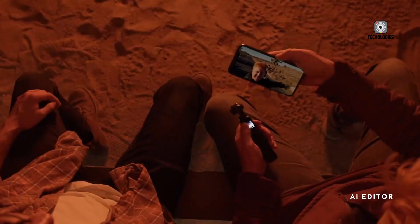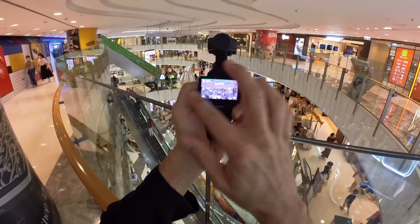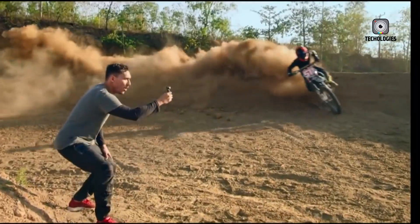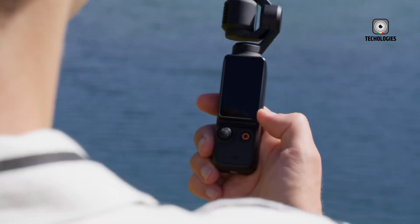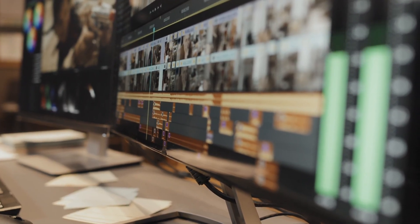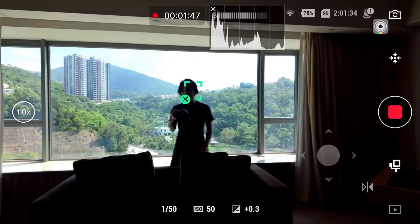The Pocket 4's stabilization system is also rumored to receive major upgrades. DJI is expected to blend mechanical gimbal stabilization with advanced electronic algorithms, resulting in ultra-smooth footage even during rapid movement or action-packed sequences. This combination of hardware and software stabilization could make handheld shooting remarkably stable, reducing the need for additional gimbals or stabilization rigs, and representing a significant productivity and convenience boost for creators constantly on the move.